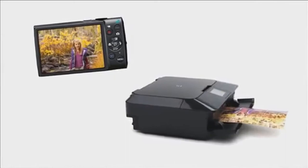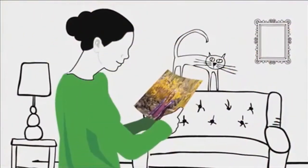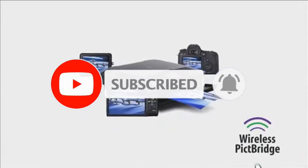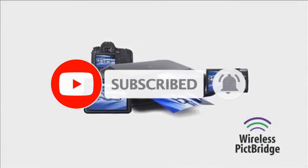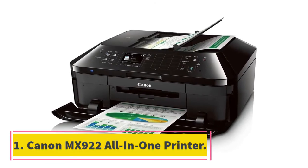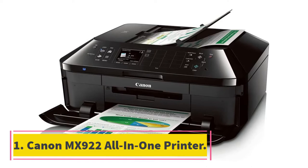If you need more information about these products, please check the description section below and don't forget to subscribe to our channel to get future reviews. Let's dive into the video, starting at number 1: Canon MX922 All-in-One Printer.